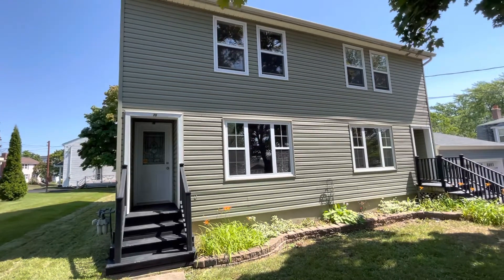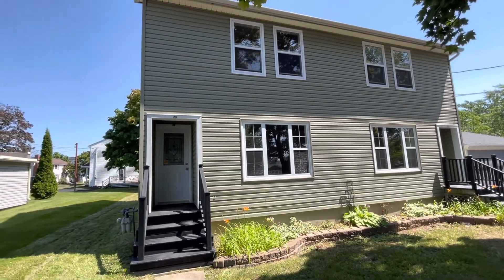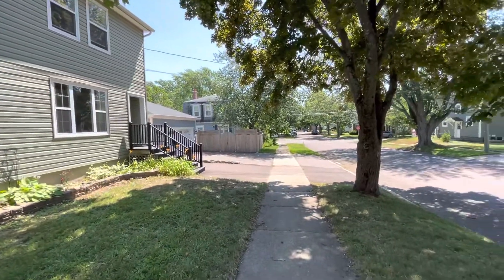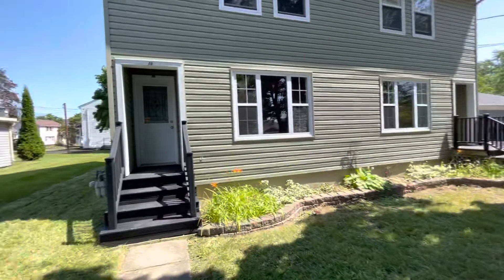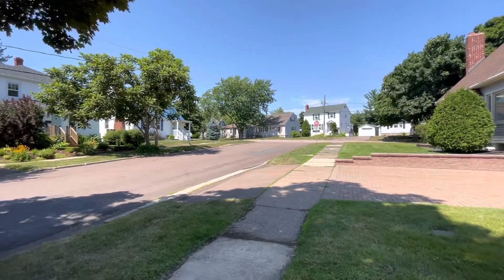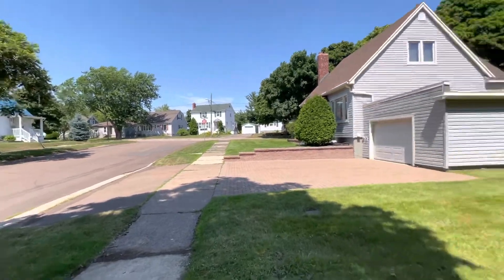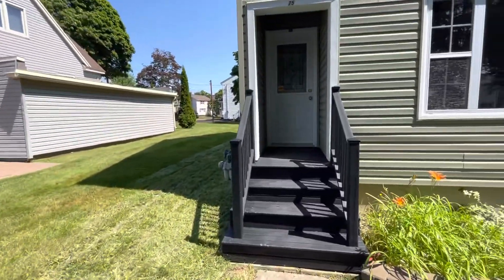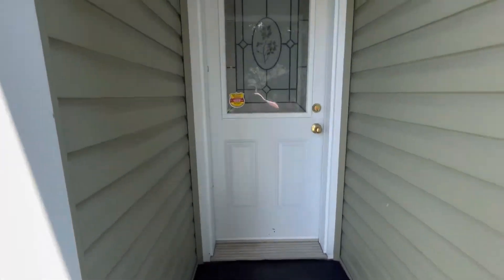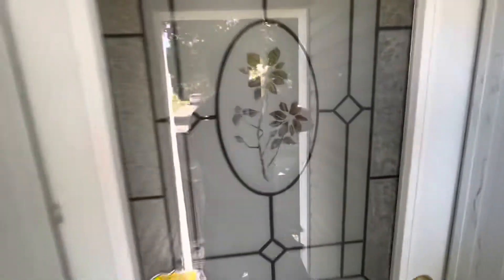We are here on a beautiful summer day to check out this 3 bedroom, 1 bathroom semi-detached located in Moncton's Old West End in a neighborhood known as the Jones Lake area. This is a desirable, very family friendly area, centrally located close to all the amenities. So let's come on in and check it out.